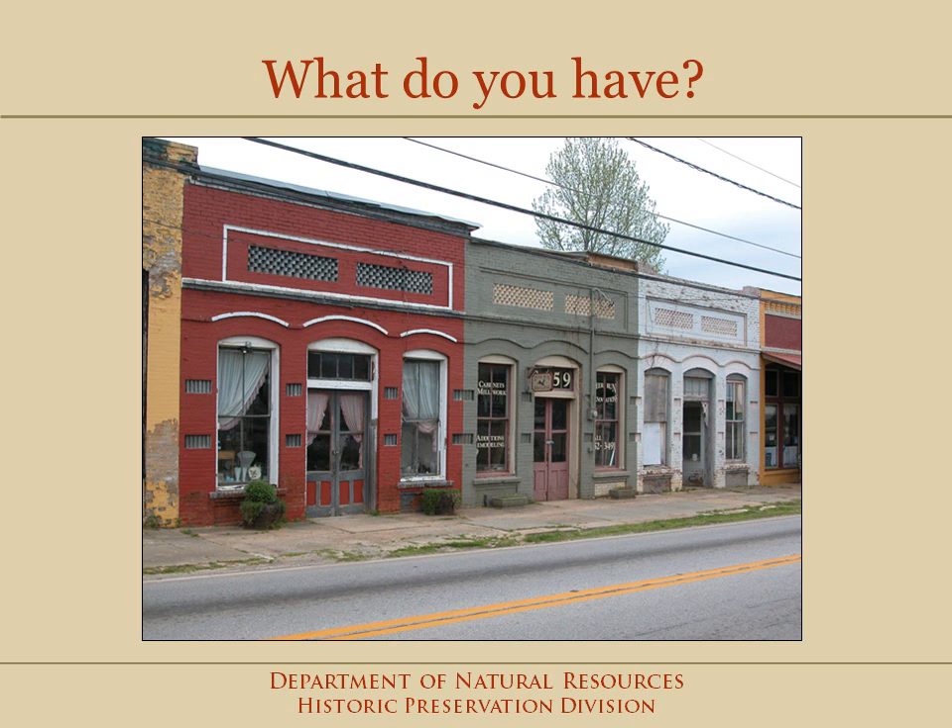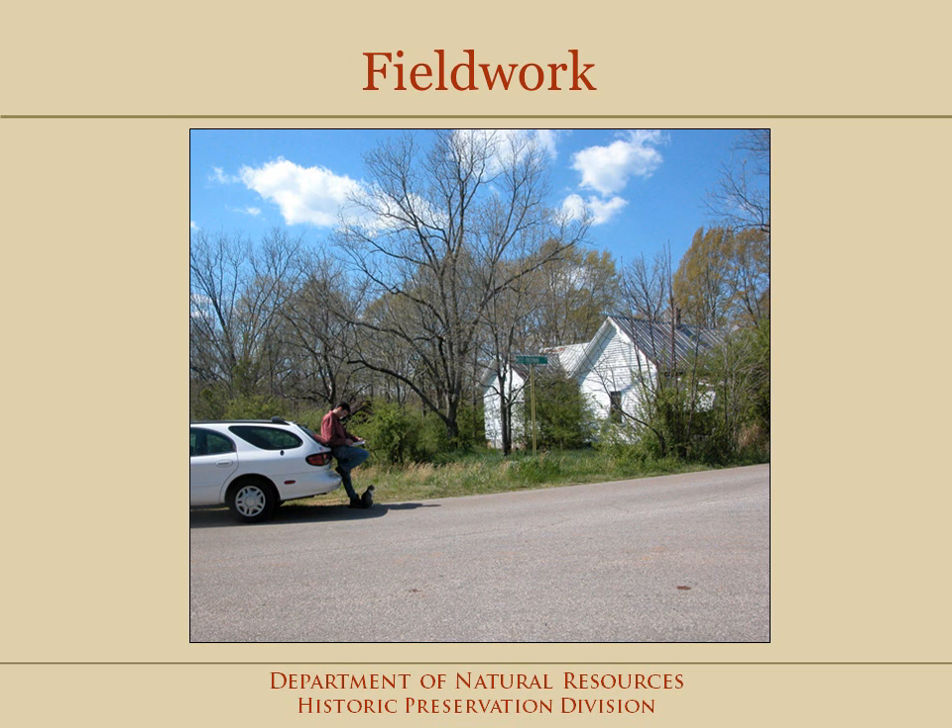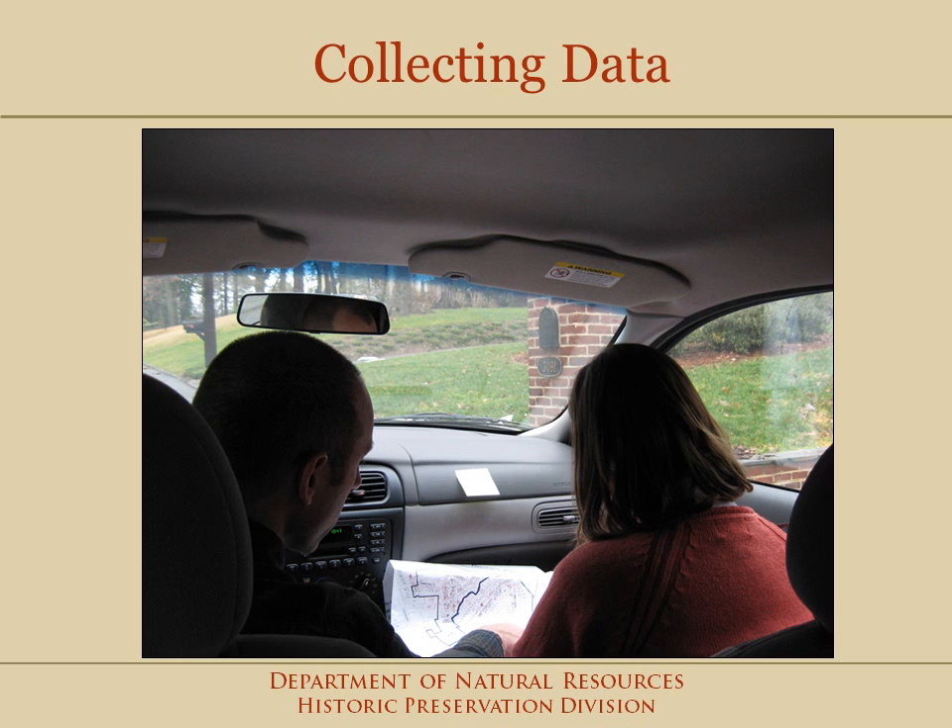Surveys tell you what historic resources you have to work with. With that information, you're better prepared to begin the planning process for other preservation activities. Through actual fieldwork, information is gathered about the historic resources in the community. The information is primarily architectural, but some easily obtained historical data is also included. Trained preservation professionals collect the survey information, which gives it consistency and dependability.